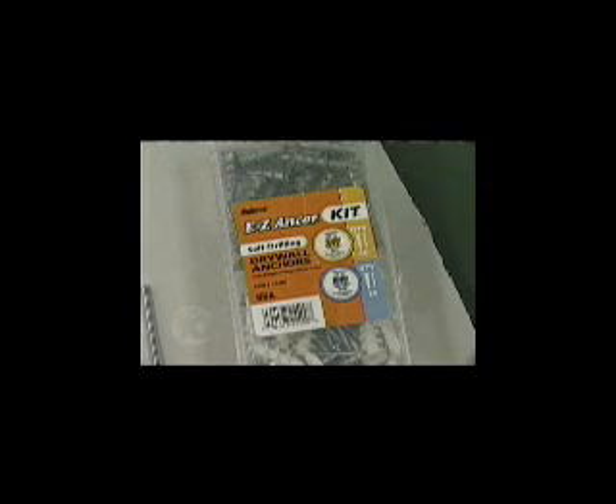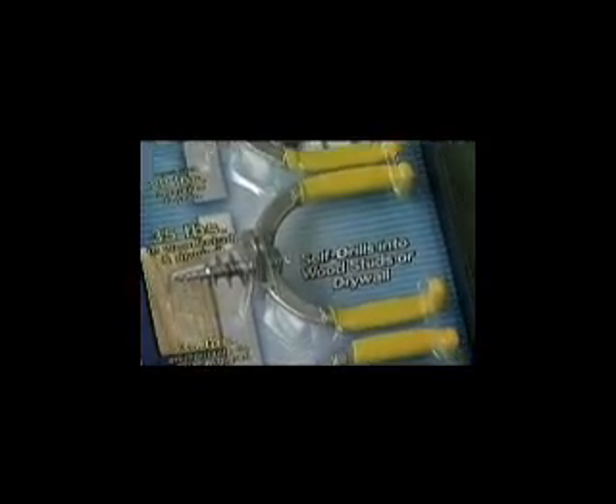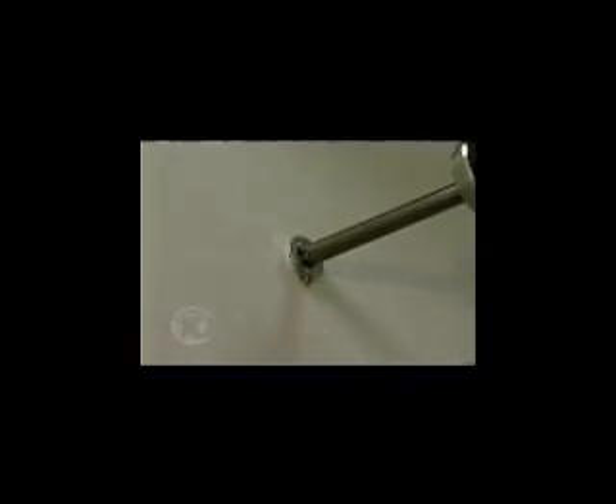People are using them in firehouses to hang their equipment and karate schools — for who knows what. San Diego inventor Rich Ernst has sold hundreds of millions of easy anchors and easy toggles. It self-drills itself into drywall. If you could lift it up to the wall, you could hang it off this fastener.